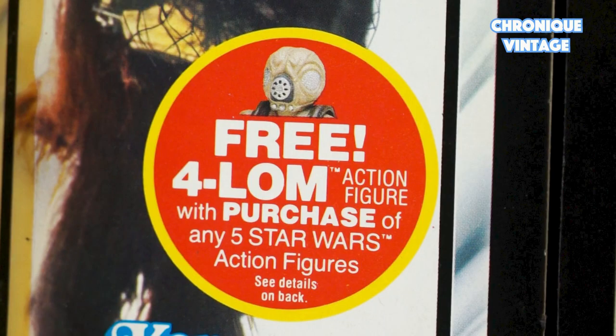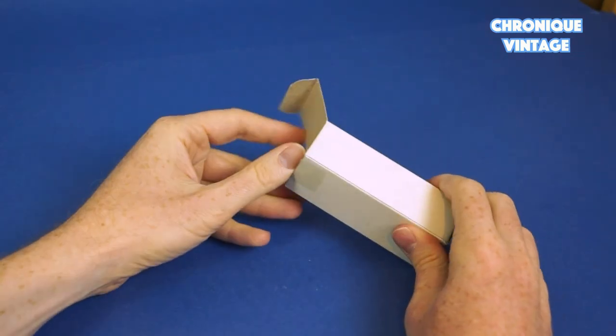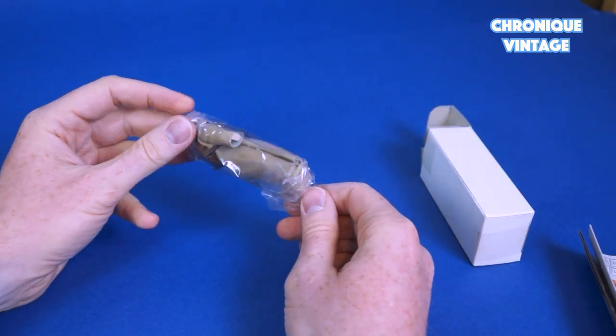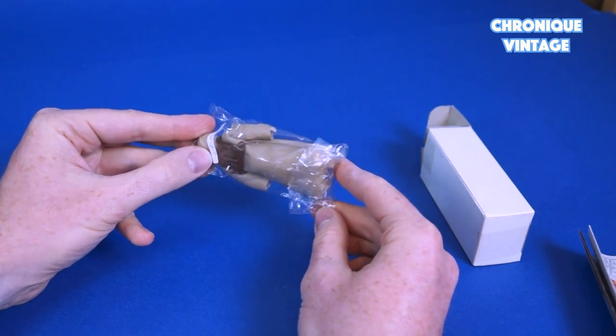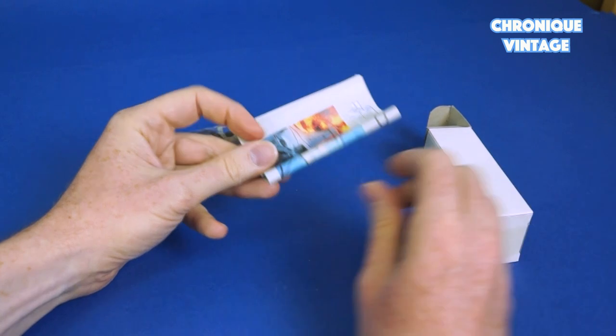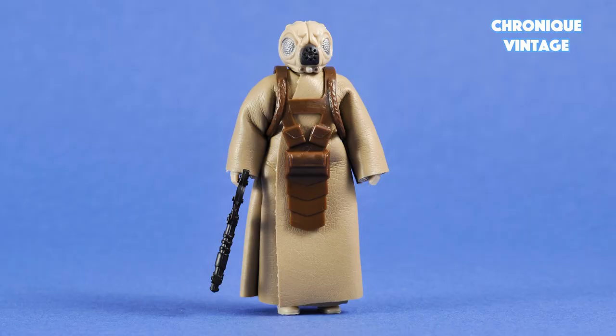Early Spring 1982, Kenner will start a new action figures special offer. Bounty Hunter 4LOM will be available with 5 proof of purchase, and the offer will expire August 31, 1982. Once subscribed to the offer, you will need 10 to 12 weeks to receive the action figure in your mailbox. 4LOM will be available on store shelves in Fall 1982.